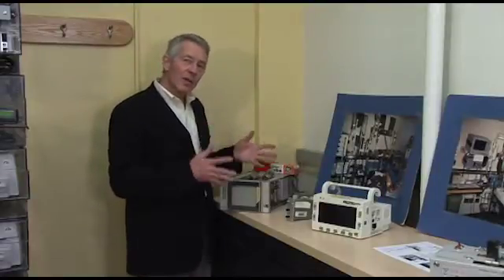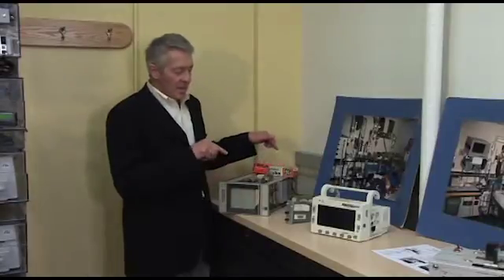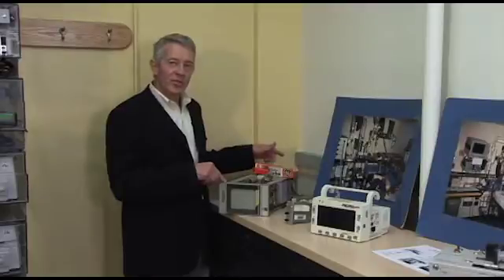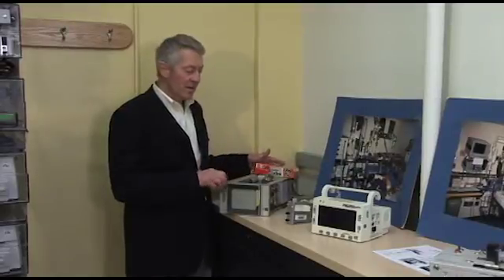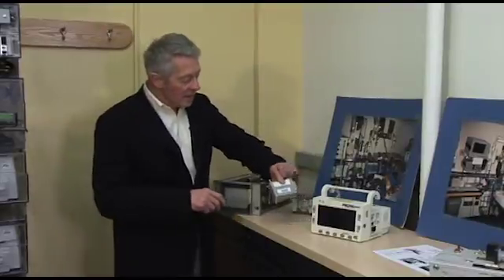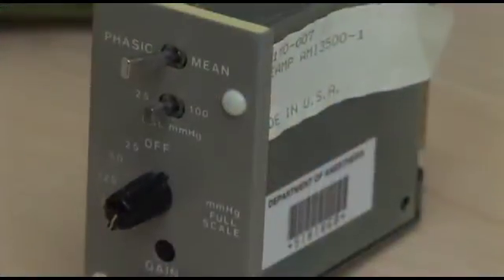There were no limits. And monitoring a patient at Mass General meant putting one of these screens in a hallway on a cart with a 30-foot cable going back to the patient. Similarly, we were making little amplifiers to drive pins on strip chart recorders.